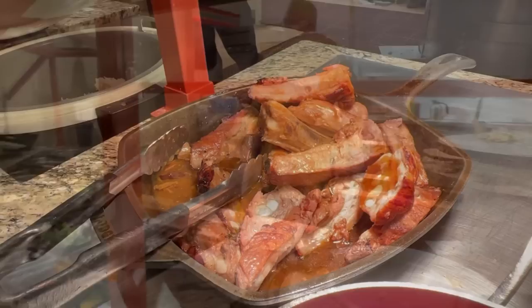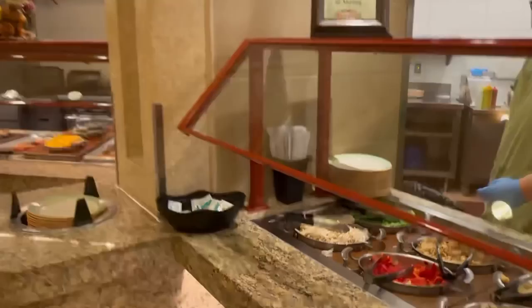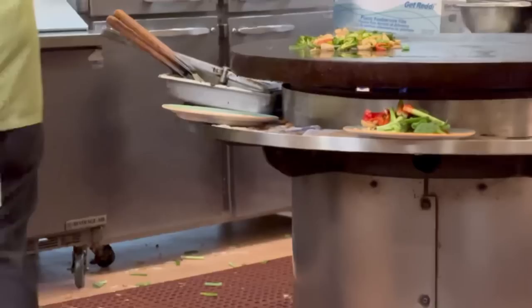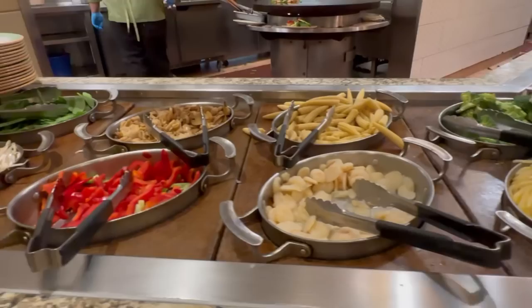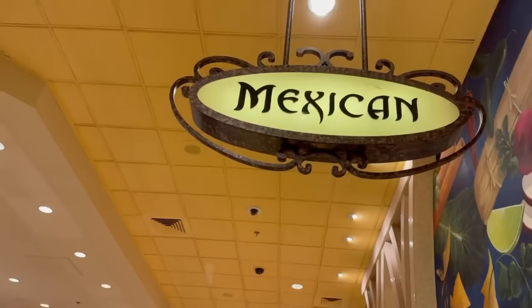They also have steamed rice which is self-serve, and this is the Mongolian Grill where you can pick all your different vegetables and proteins and they will grill it up for you right here. They have different vegetables and you just have to ask if you want beef or chicken and they'll do it.